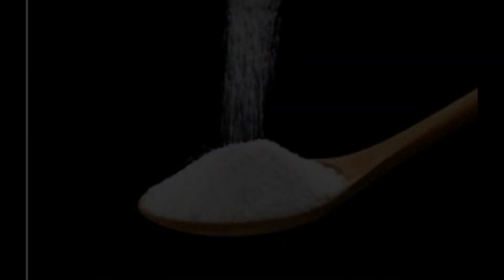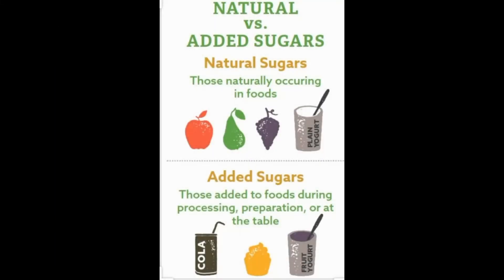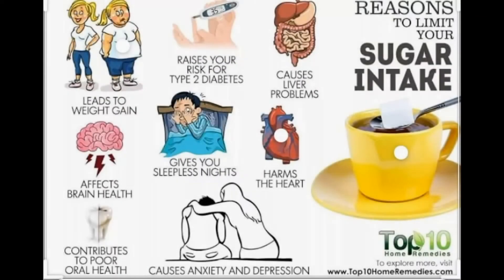14. Reduce Added Sugars. Foods and drinks with added sugars can contribute empty calories and little or no nutrition. Review the new and improved nutrition facts labels or ingredients list to identify sources of added sugars.